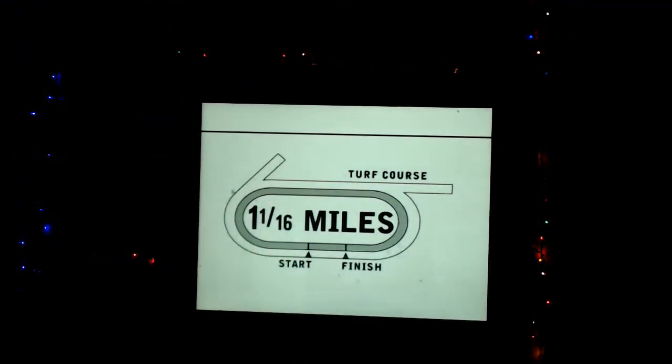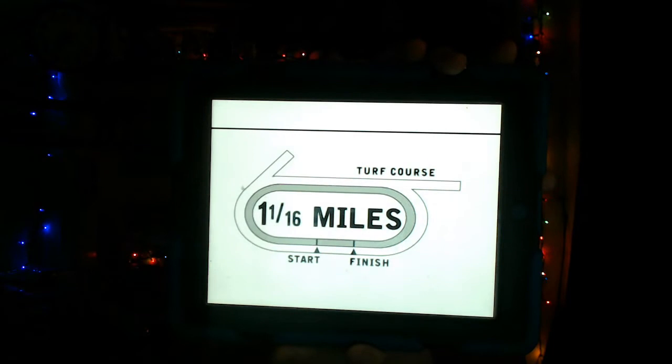Let's get to the 10th race from Keeneland, the co-feature: the Coolmore Jenny Wiley Stakes, a Grade 1 race going for a purse of $350,000 for fillies and mares, 4-year-olds and upwards. A field of 8 horses going 1,700 meters, or a mile and one-sixteenth on the turf course. My top selection is the 8 horse, On the Moon Again. I'll go 8-2-4-7 in the Superfecta, and 8-2-4 to end off the Pick 4.